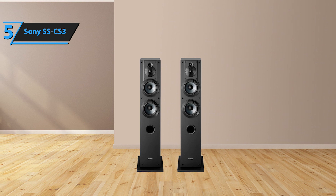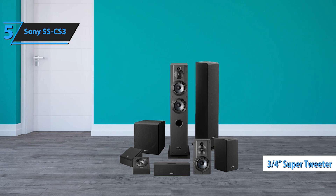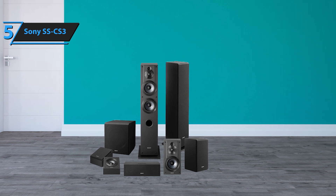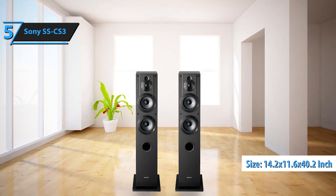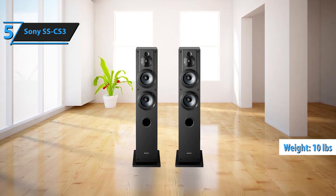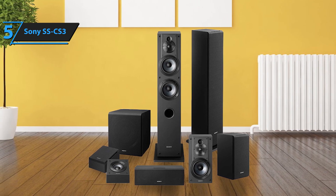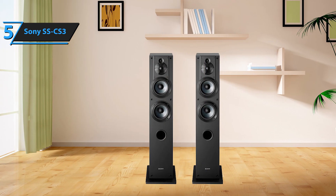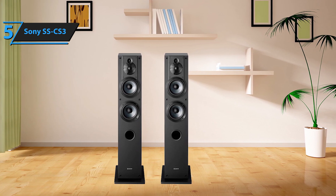The Sony SS-CS3 is a three-way speaker system that houses a 5.12-inch subwoofer, a 1-inch tweeter, and a 3-quarter-inch super tweeter. These tower speakers boast a universal appeal that blends effortlessly into any room setting. The Sony SS-CS3 stands tall and slim, measuring 14.2 by 11.6 by 40.2 inches and weighing a mere 10 pounds. The cabinets are crafted from high-quality solid wood, which enhances natural resonance and delivers a richer sound. Rubber elements at the base provide a firm grip and insulate the speaker from potential vibrations.